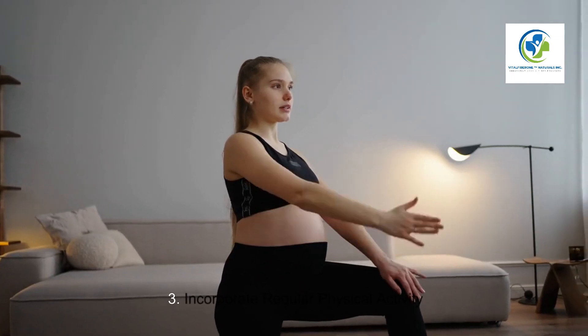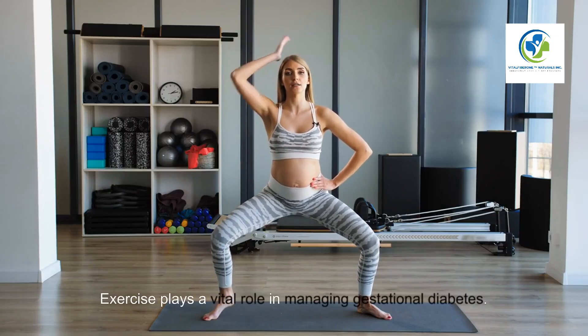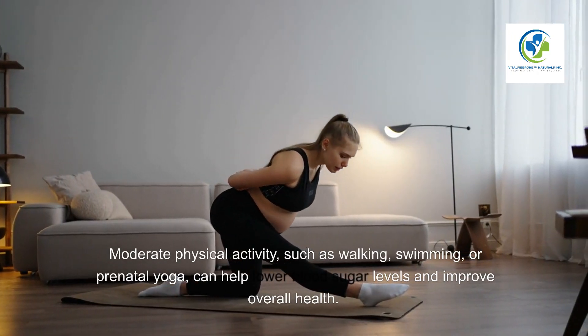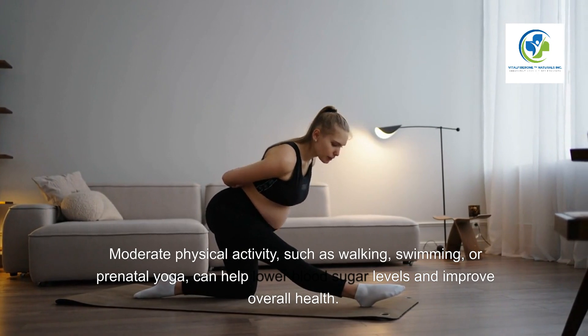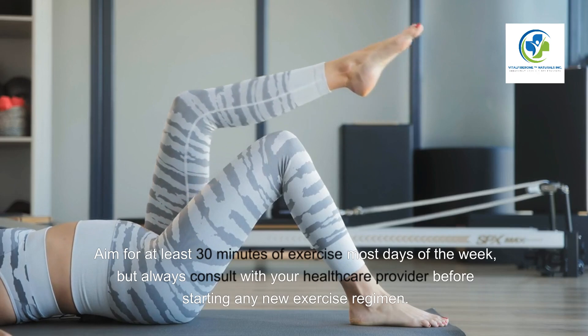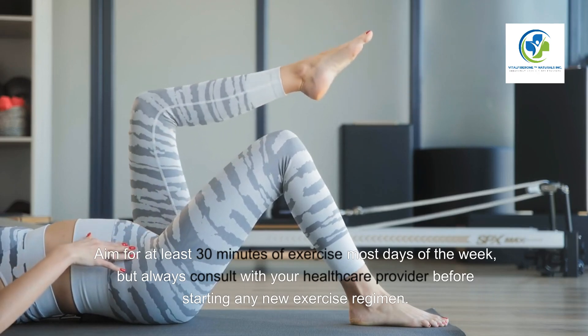Three: Incorporate regular physical activity. Exercise plays a vital role in managing gestational diabetes. Moderate physical activity such as walking, swimming, or prenatal yoga can help lower blood sugar levels and improve overall health. Aim for at least 30 minutes of exercise most days of the week, but always consult with your healthcare provider before starting any new exercise regimen.